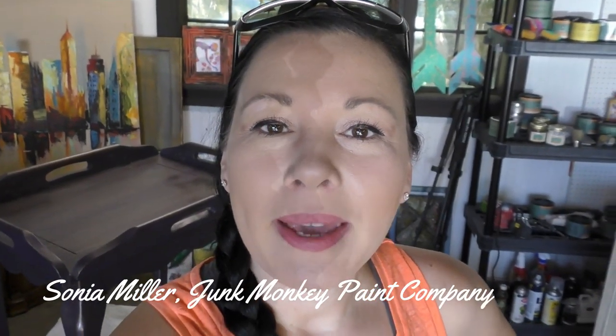Hey guys, it's Sonia with Junk Monkey Paint Company! How is everybody doing on this beautiful sunny Sunday morning? How'd you guys all sleep? I'm excited because today is the day I'm gonna bring this piece in from the garage and put it into my living room. In fact, those three big pieces of furniture in the back of the van that I showed you yesterday — I'm gonna work on one of those pieces.